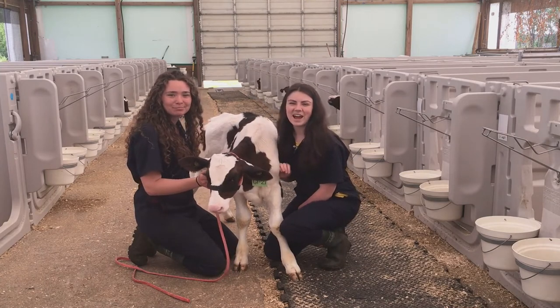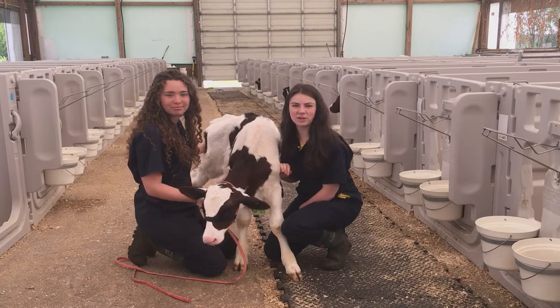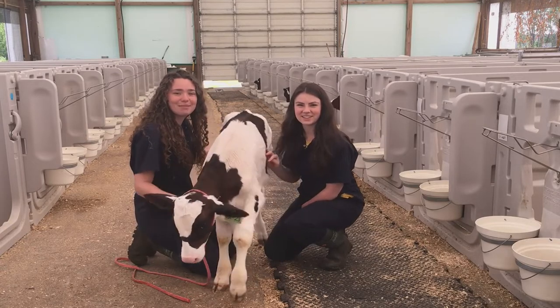Hi everyone, I'm Marika. And I'm Laura, and we're your 2022 Young Animal Technicians at the Grober Young Animal Development Center. Welcome back to the Dairy Academy.